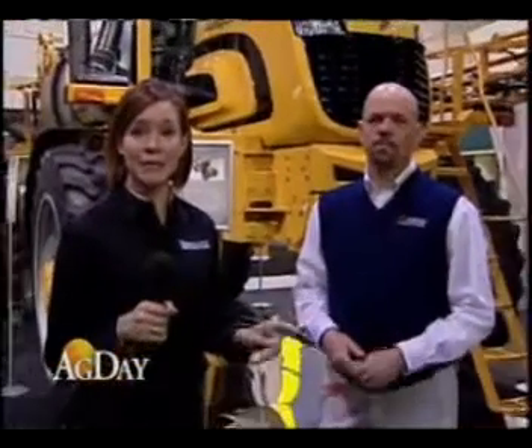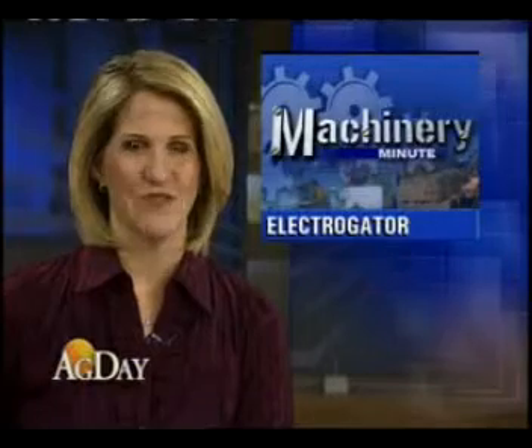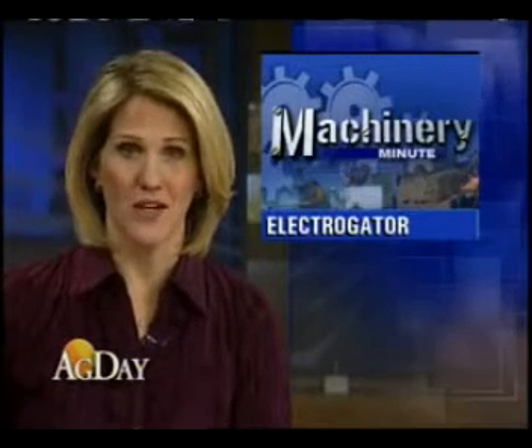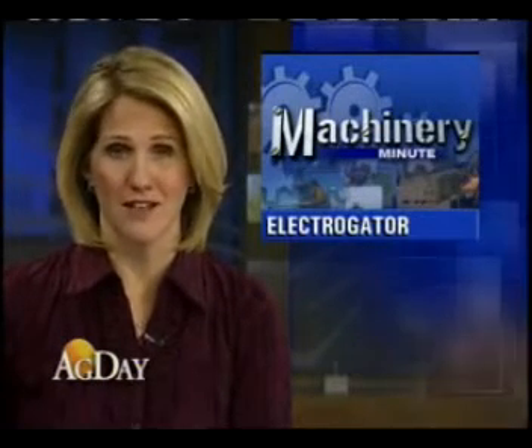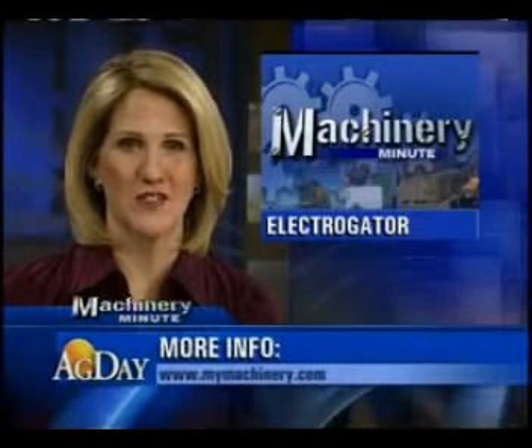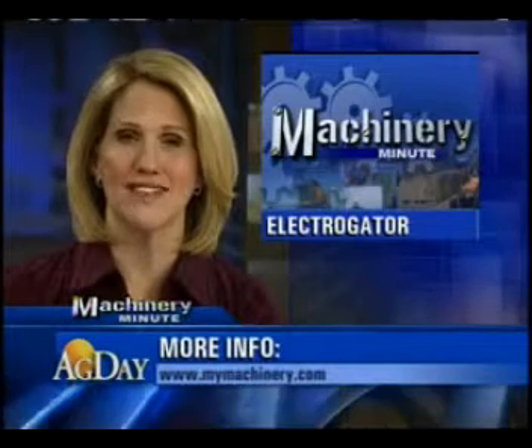Perfect. Thank you, Paul. The AgConnect Exhibit Floor is full of new innovations. For Ag Day, I'm Farm Journal's Margie Fisher. Margie says the concept machine shown at AgConnect was a sprayer, but Agco is looking at using the same technology on windrowers and combines. For more information about the ElectroGator, check out mymachinery.com.